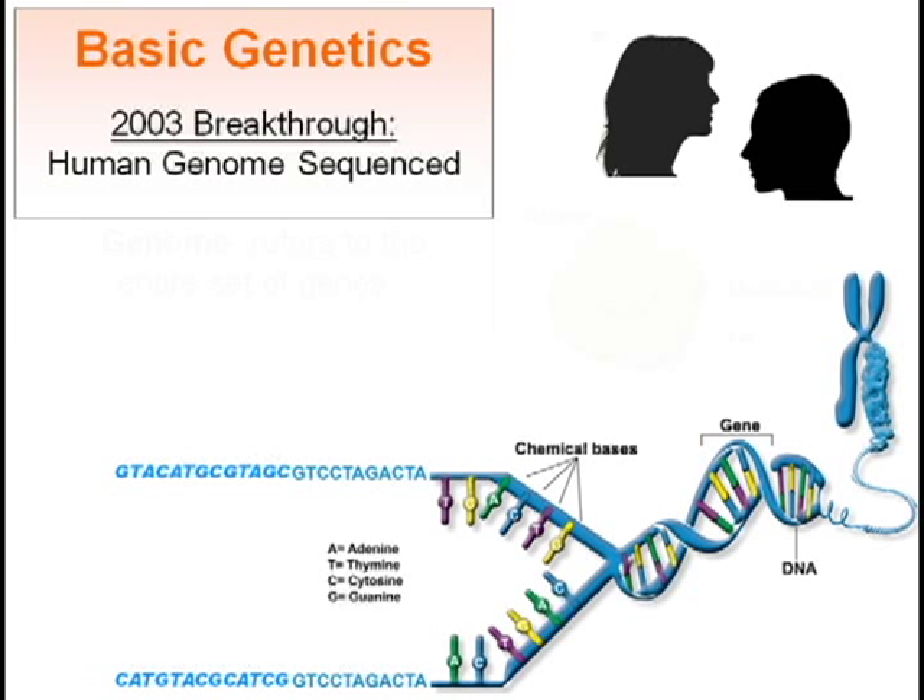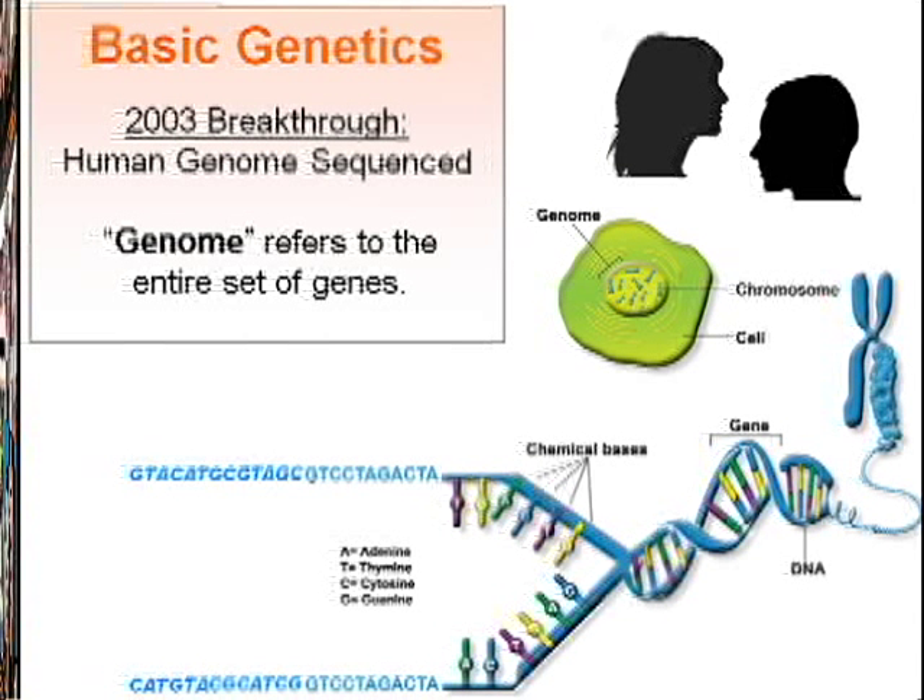When you string enough of these letters together, you make a gene. And many genes strung together form a chromosome. Humans have 23 pairs of chromosomes, 46 in total, and all together they form your genome. Your genome is the hereditary information you received from your biological parents — half inherited from your mother and the other half from your father.